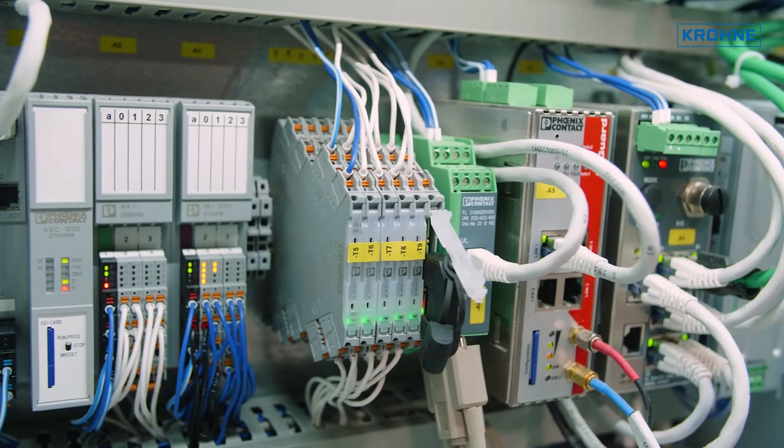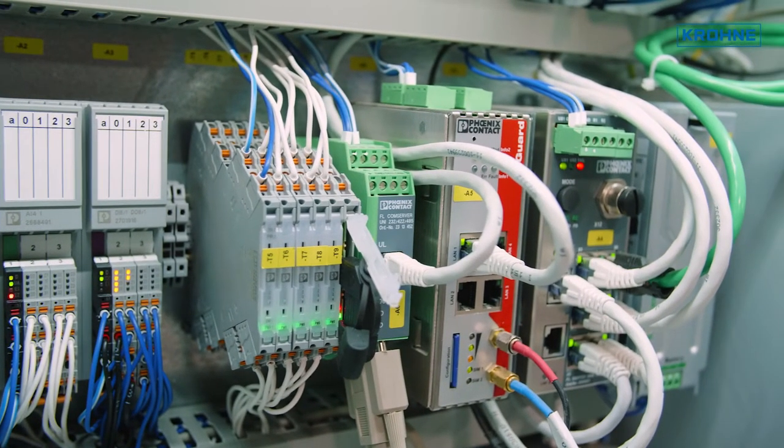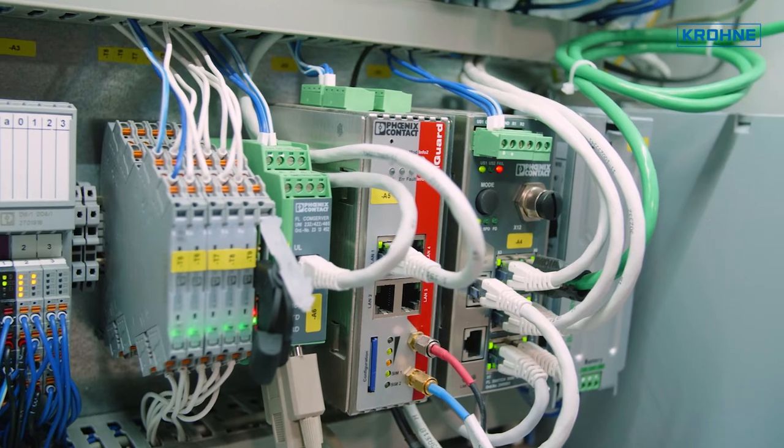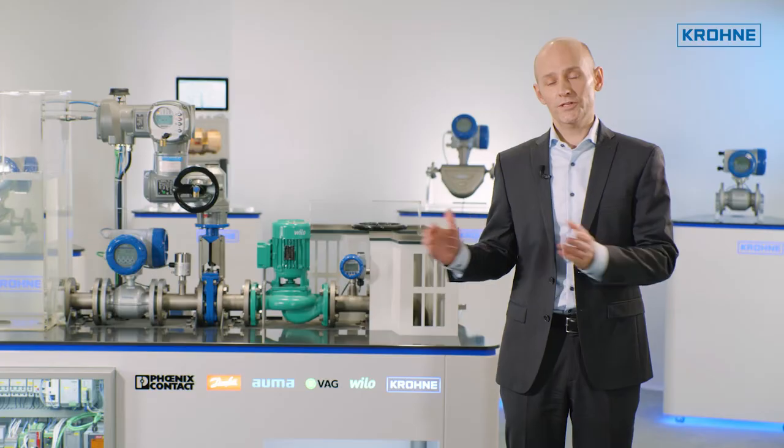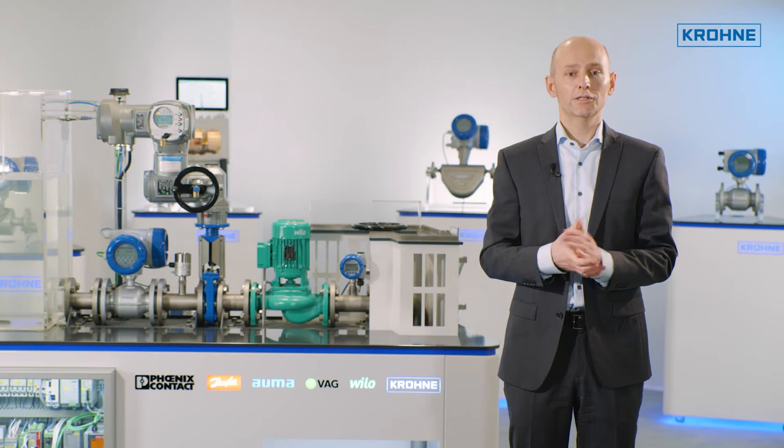Thanks to the robustness of Ethernet, PROFINET is more reliable than bus-based interfaces. PROFINET runs at 100 megabits per second — more than a thousand times faster than traditional interfaces.